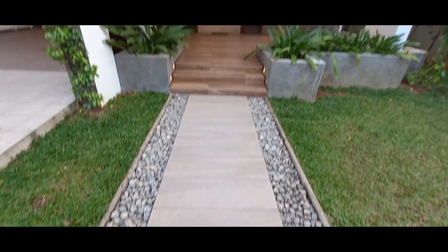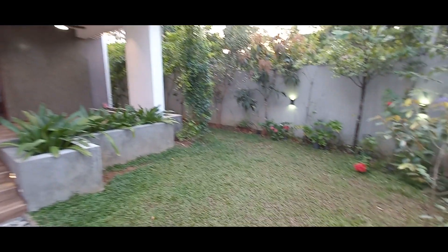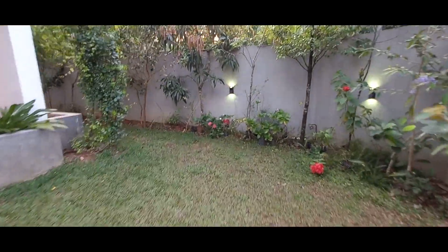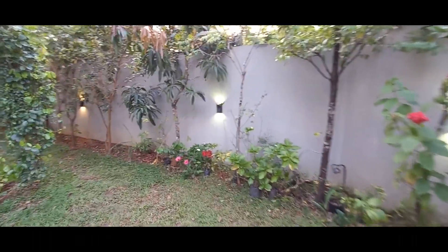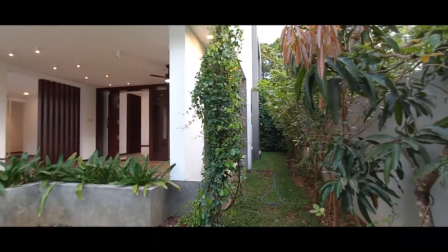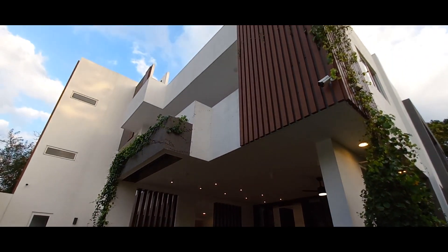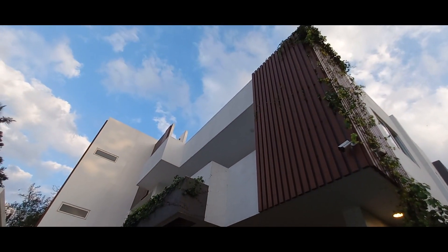As you enter, you can see a tastefully landscaped garden with a patio entrance. Just to confirm, it is a 20.6 perch property with 12,000 square feet of build area and we have 3 levels altogether. It is a tastefully designed property and it features 8 bedrooms with 7 bathrooms.